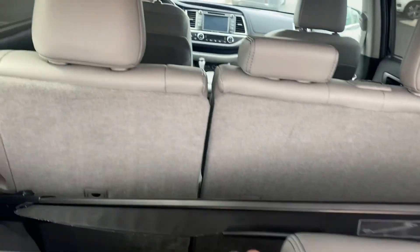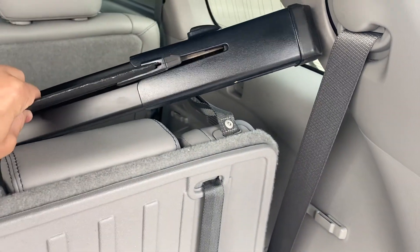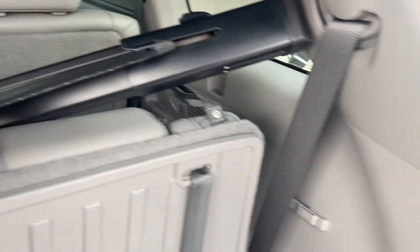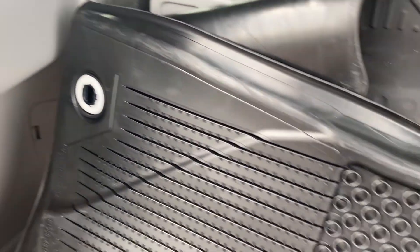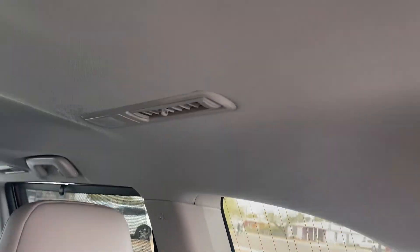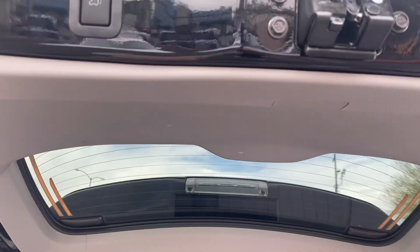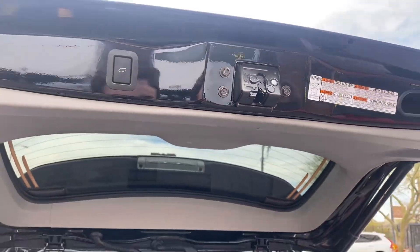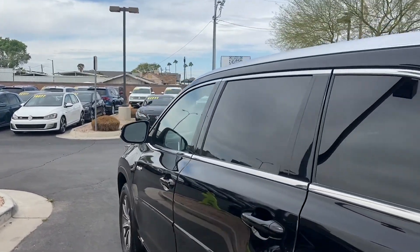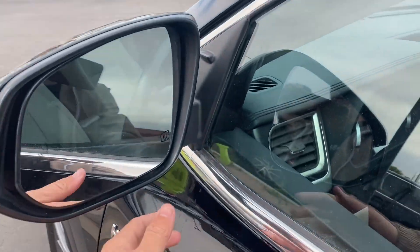Back here you can see this is a three-row SUV that seats up to eight people with a full leather interior. If you fold down the third row, you have the option of hooking this divider up so it slides out and hooks to the hooks up front. It also comes with all-terrain rubber mats. Back here in the third row we have cup holders and AC vents up top. To fold down this trunk you just tap that button on the exterior. Lastly, we do get blind spot monitors on the rearview mirrors — they're also heated.